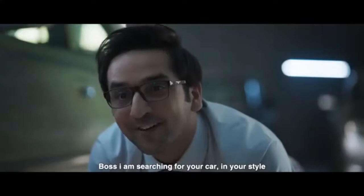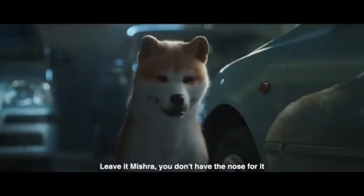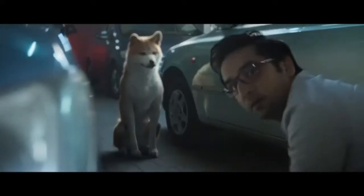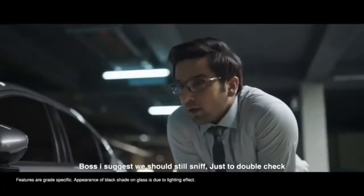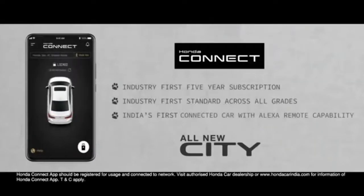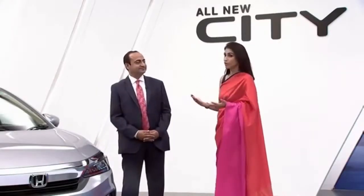Mishra, what are you doing? Boss, I'm looking for a car in your style. Leave it, Mishra — you don't have the nose for it. Use Find My Car and Route to Car on the next-gen Honda Connect app. The city is definitely here to change the game all over again.